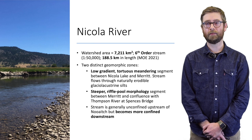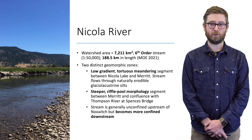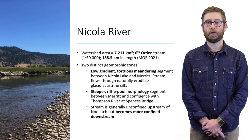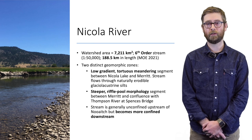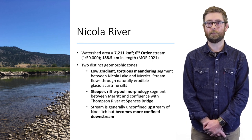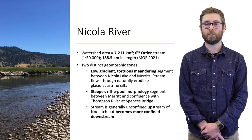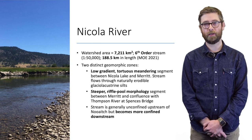The stream centerline length of the Nicola River is about 188 kilometers and it includes two primary geomorphic zones. It has a low-gradient segment generally between Nicola Lake and the city of Merritt, where the Nicola flows through naturally erodible glacial lacustrine silts. Downstream, the stream gets steeper and develops more of a riffle-pool morphology between the Coldwater River confluence and Spences Bridge. The stream is generally unconfined upstream of New Iitch but becomes more confined downstream in the canyon.